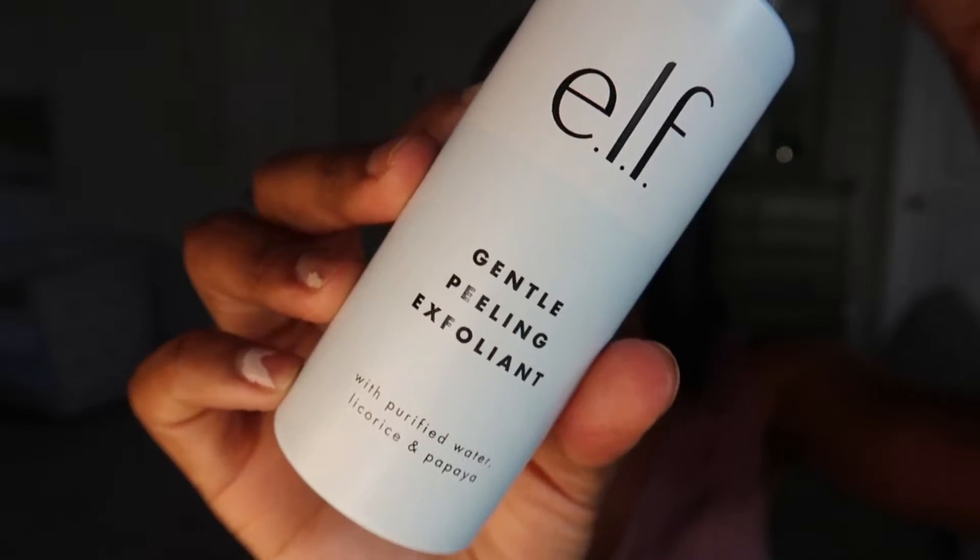Moving on to chemical exfoliators — I just started using this one about a week ago. It's from Elf, a gentle peeling exfoliant. You pour it into your hands, rub it on your face, and it has a peeling effect as if it's peeling off layers of skin. It's really cool — it even shows the dirt coming off. It's about seven dollars online.